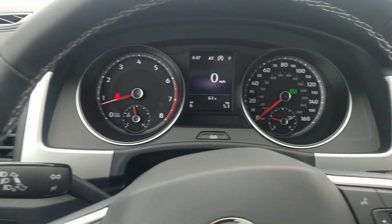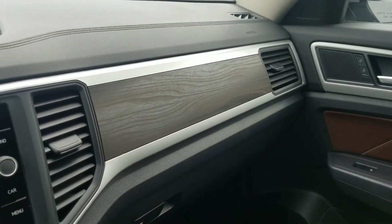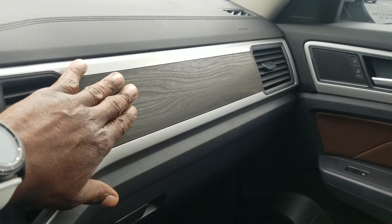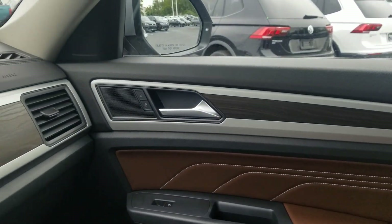Back to the dash — you've got the silver finish around the vents here, and it goes across and continues across the dash around the radio and over to the other side. The wood grain is much more realistic than it looked in the past. Even though it's not real wood grain, it's a plastic and it looks more believable here. It continues into the door as well.